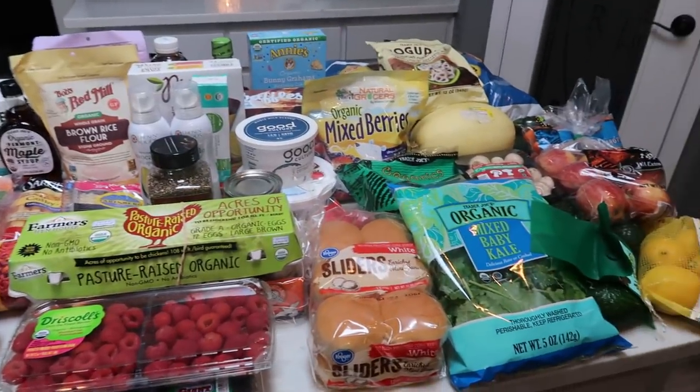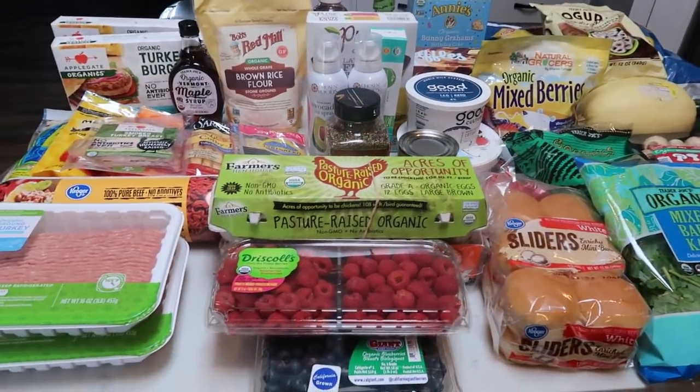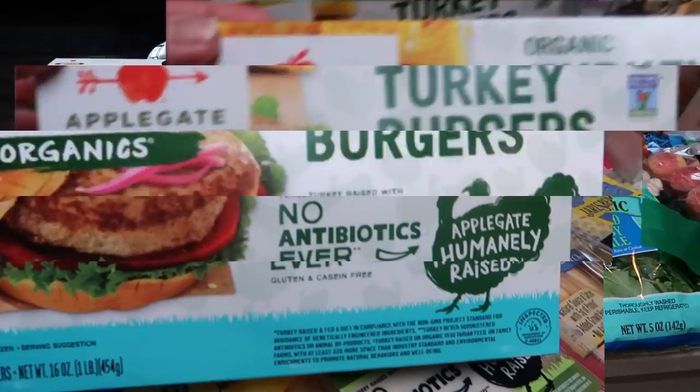So here is this week's grocery haul. I went to Trader Joe's, Fred Meyer, and made a Costco run mainly for fertilizer but picked up a couple other things while I was in the store. Let me show you what I picked up for this week.